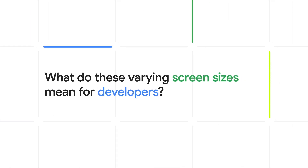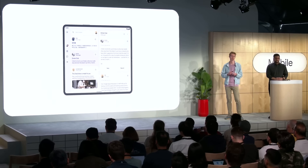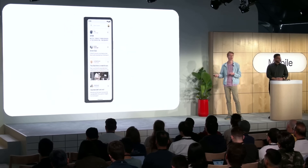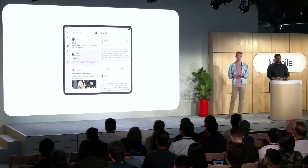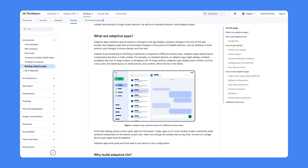After the event, I caught up with Fahad, a product manager for Android, to talk through what these varying screen sizes mean for developers. The two different screen sizes and fold states really offer an opportunity for developers to look at their current apps and really see how their app's UI is adapting to these different screen sizes. With three different postures supported on the Pixel 9 Pro Fold, this device is another great reason for developers to make their apps truly adaptive.